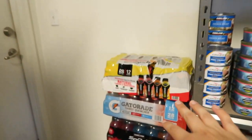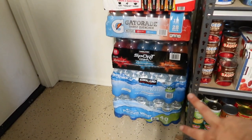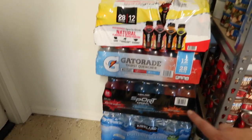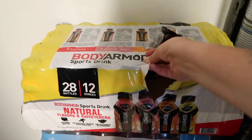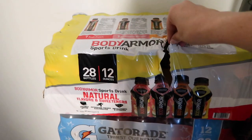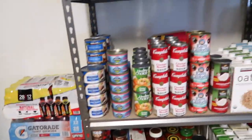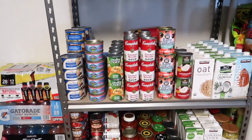Over here is the drink station. I try to keep waters on hand, Gatorade for when we get sick, and I just put some new drinks in the fridge to try soon. Just trying to have different beverage options stored here.